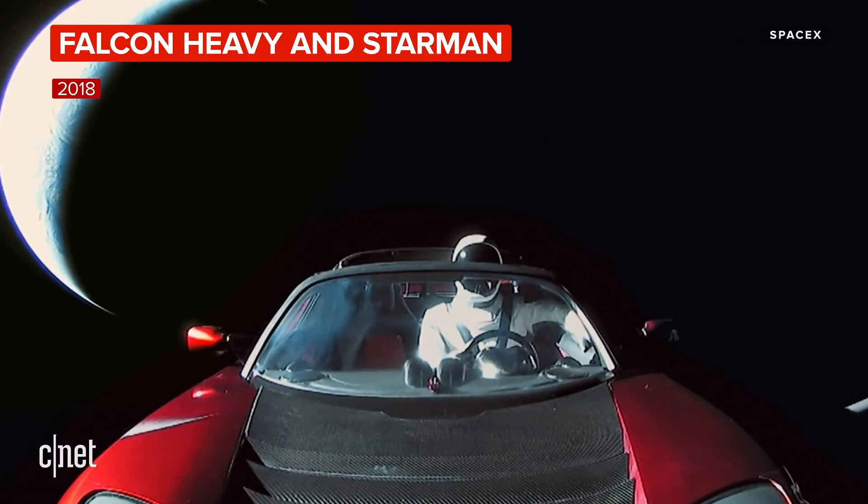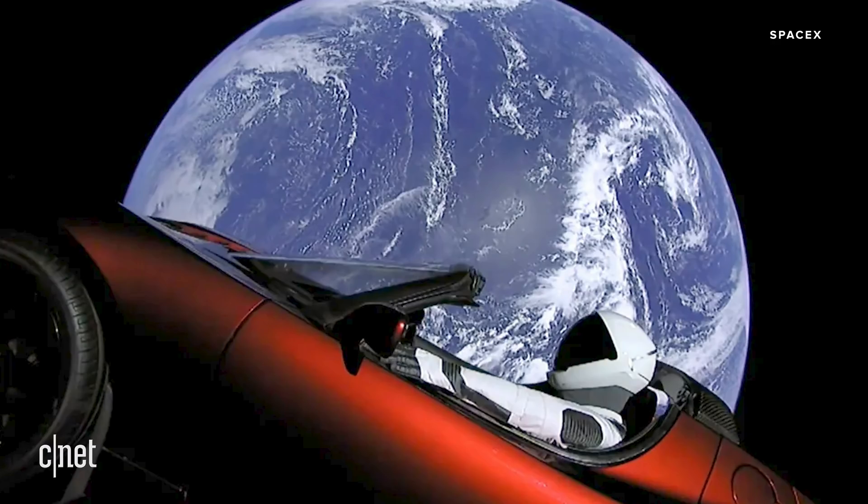Normally for a new rocket, they'd launch like a block of concrete or something like that — that's so boring. I think the imagery of it is something that's going to get people excited around the world, and it's still tripping me out.